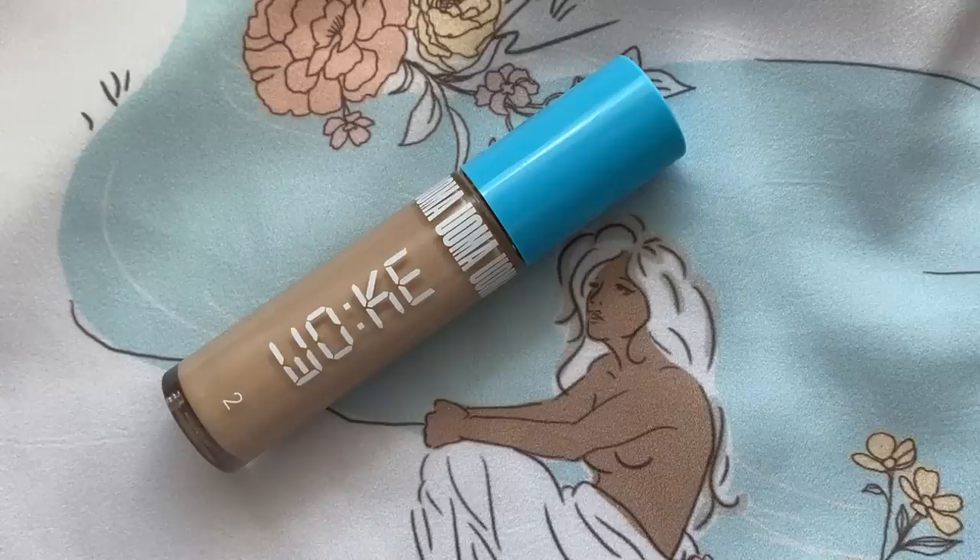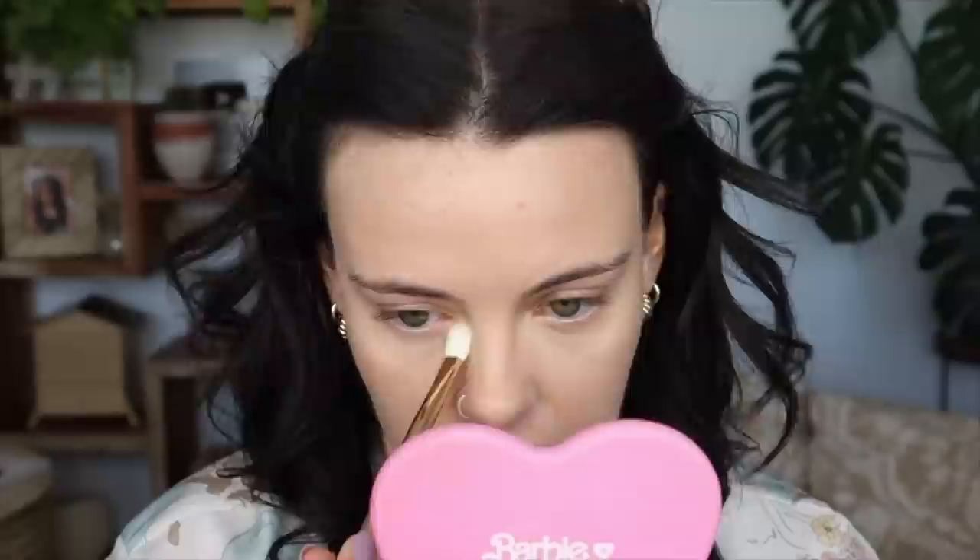So now for concealer, I'm going to be using the Oma Beauty Stay Woke Concealer. I'm using Fair Lady T1. Now it's time for this Pat McGrath under eye blurring powder.